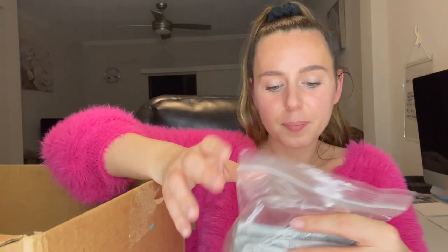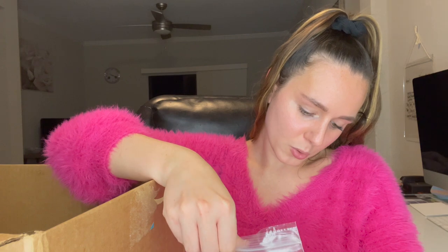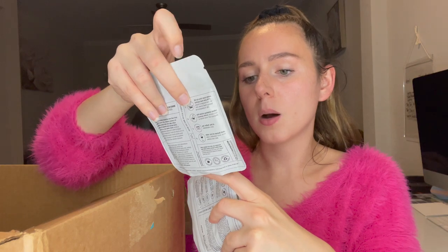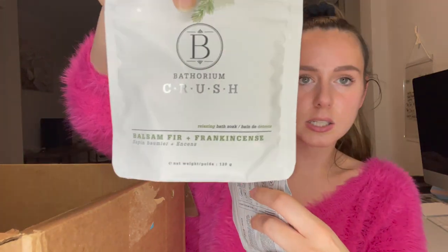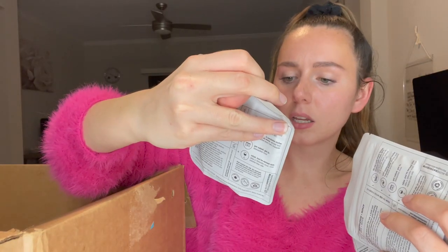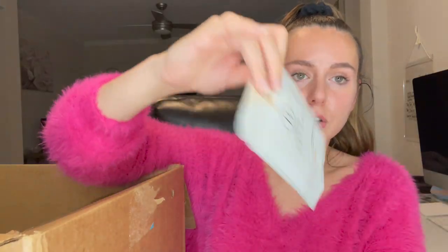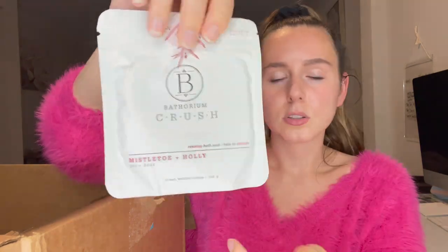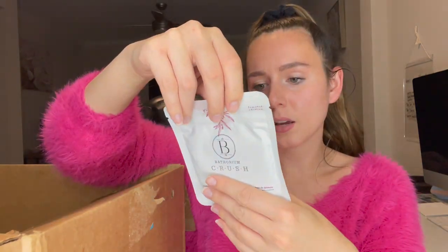Hopefully I'll be able to get them to her in time before the holidays. I picked up some Bath-thorium bath soaks. Smells pretty potent. This is the Bomb Fur and Frankincense — they're small packets, 120 grams. We've got the vanilla cream — I think these were holiday scents — and then mistletoe and holly. They're just little bath soaks and I can't wait to use them. I love bath products.